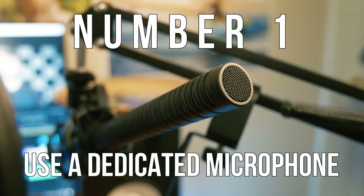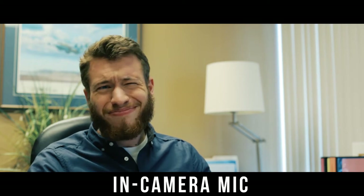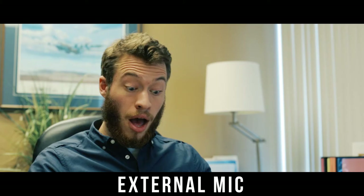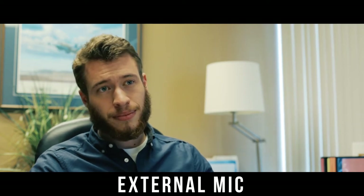Number one: use a dedicated microphone. This may seem simple to some of you, but there are a lot of people who will just use the built-in camera microphone and then wonder later why their audio quality isn't very good. Using an external microphone of almost any quality can help you get better sound. Let me show you the difference — it's a pretty big difference, right?